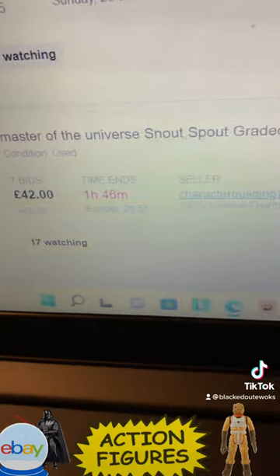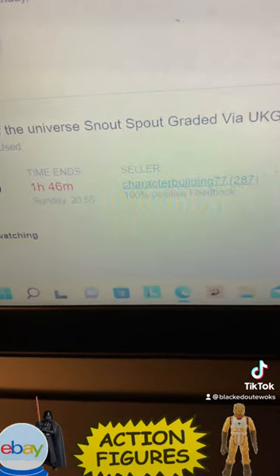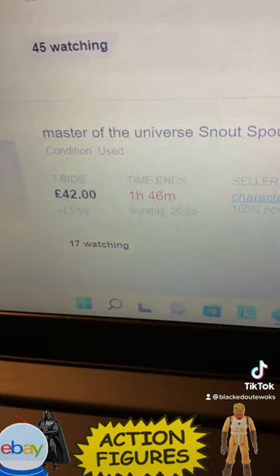We've got a Masters of the Universe Snout Spout graded by UKG 85 — he's 42 pounds.